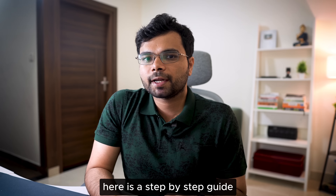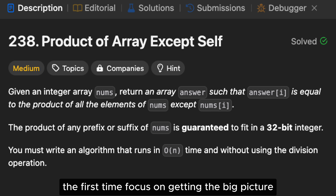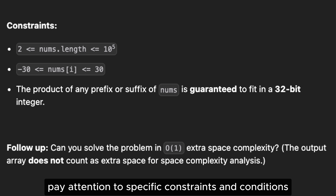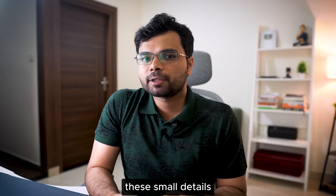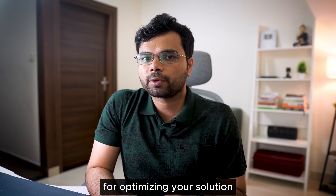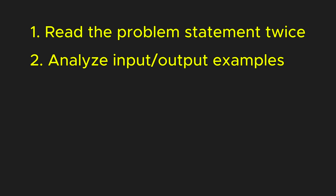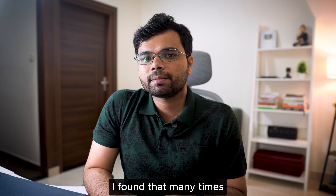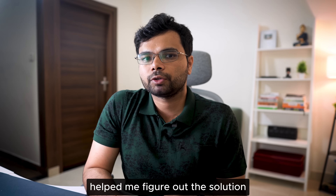How should you approach a new problem? Here is a step-by-step guide. First, read the problem statement twice. The first time, focus on getting the big picture — what is the problem asking you to do? On the second read, pay attention to specific constraints and conditions, as these small details often provide clues for optimizing your solution. Next, analyze the input and output examples by walking through them step-by-step. I found that simply walking through a few examples often helped me figure out the solution.